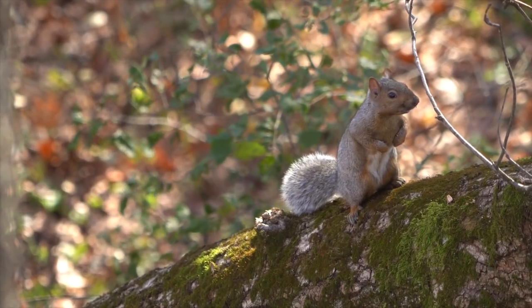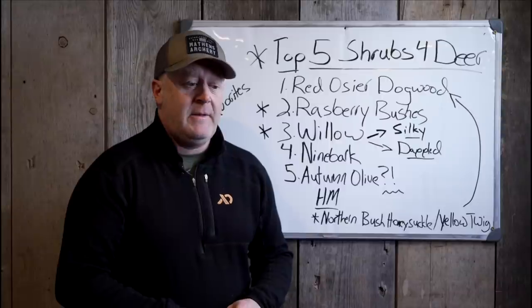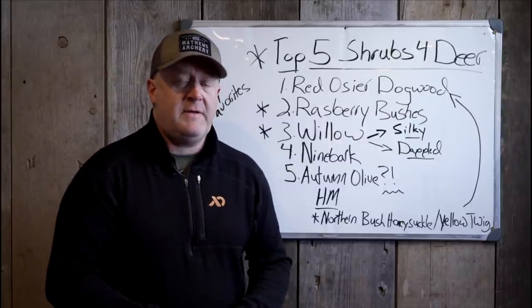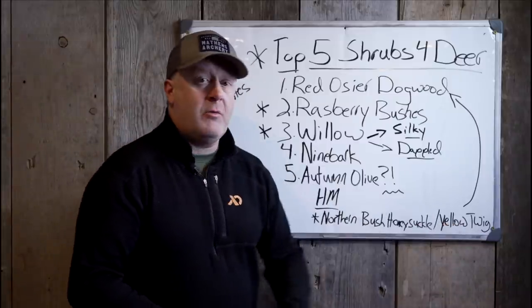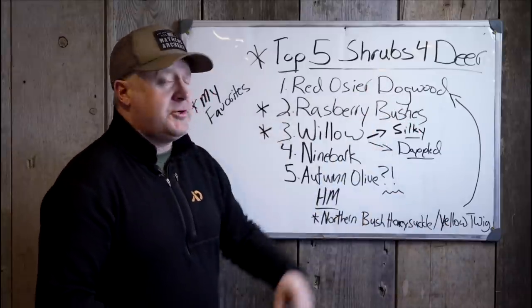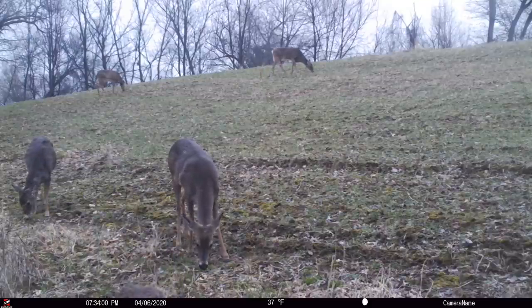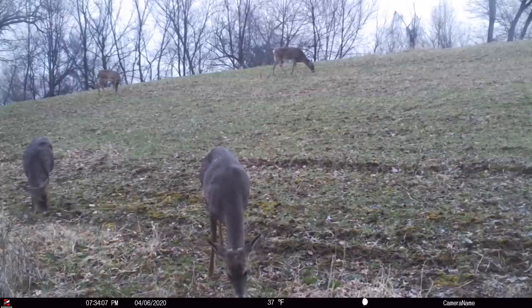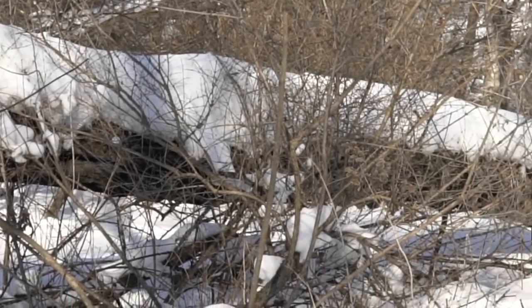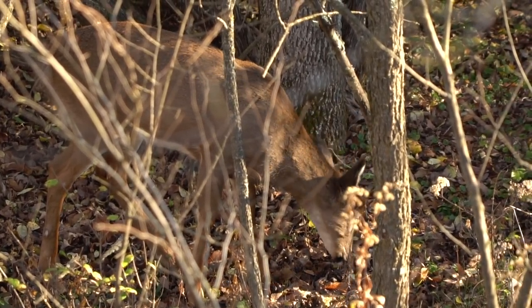Northern bush honeysuckle is a great plant you can add. It's very native. I recently read a University of Michigan article from July 2021 titled something like 'Time to Plant Northern Bush Honeysuckle,' and they talked about all the positive attributes of the native form. Also, yellow twig dogwood — I like red osier dogwood before yellow twig because red osier seems to be more attractive to deer and grows into a more full bush, as opposed to the long slender tips of yellow twig dogwood. It's more like a porcupine on steroids — just all these shoots coming up — whereas red osier forms more of a bush. But it's also a great one to plant, especially in a large area, and planting both gives great diversity.